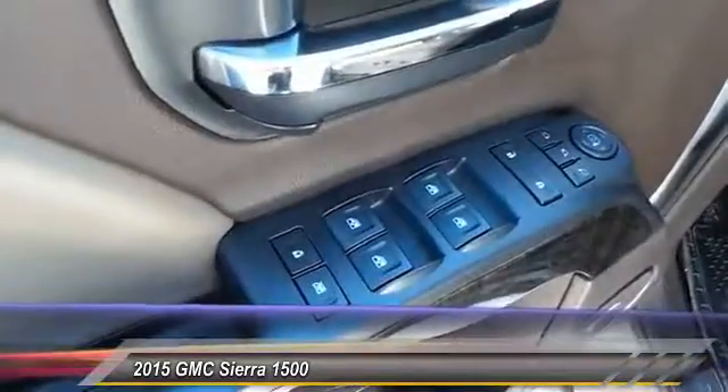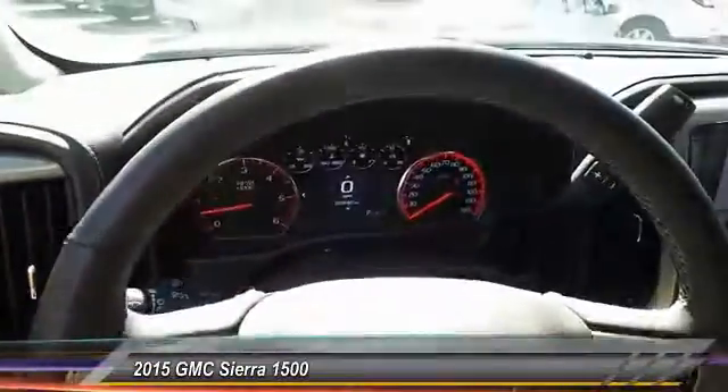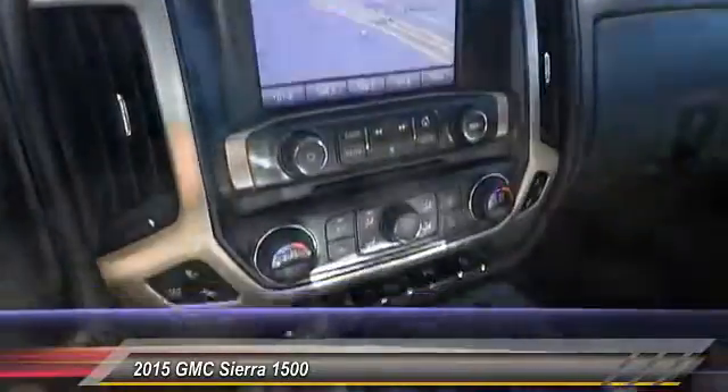Here are some of this vehicle's great options: trailer brake controller, sunroof power tilt sliding electric. This vehicle offers reliability and good looks at a great price, so come in and take a test drive today.